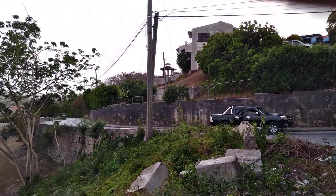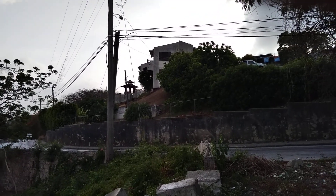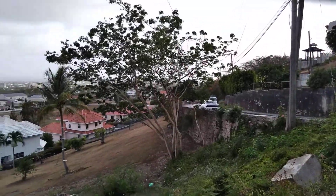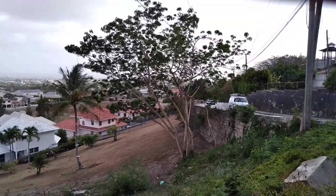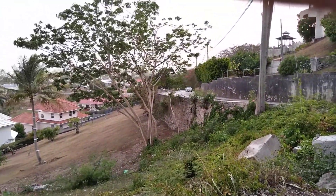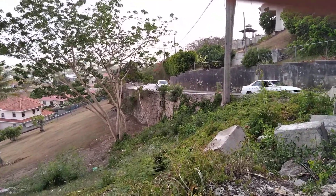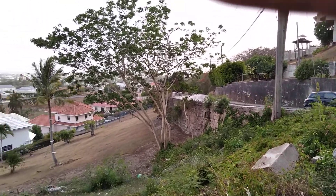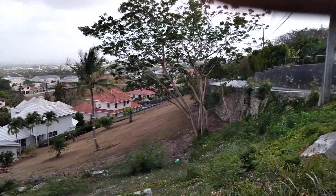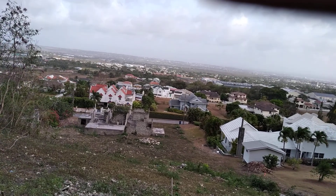This is all Grandview Heights here, so of course those living up here will get a better view, especially those living in a two-storey house. This vantage point gives us views of the east, central, south, north, and a bit of the west of the island.